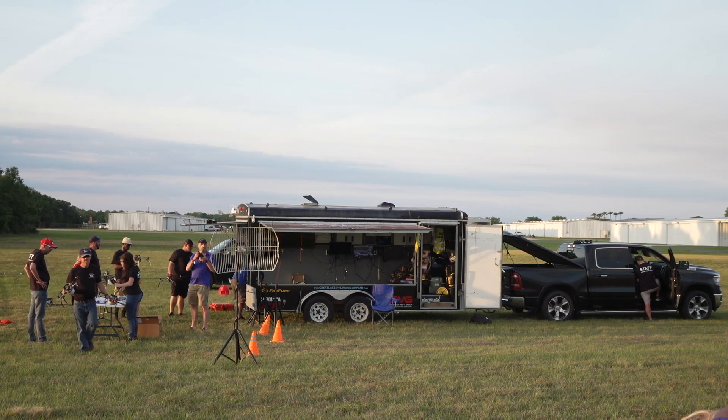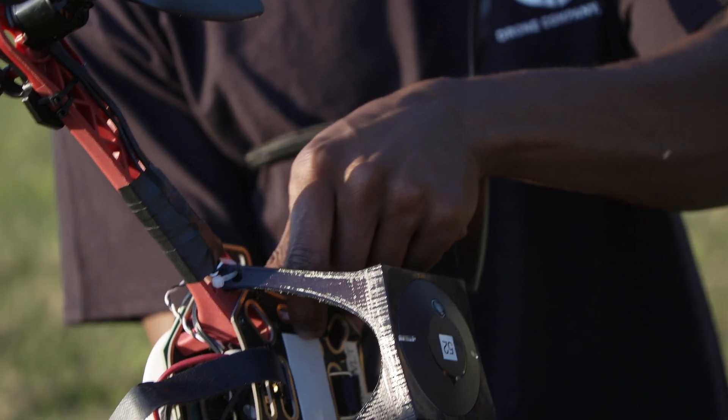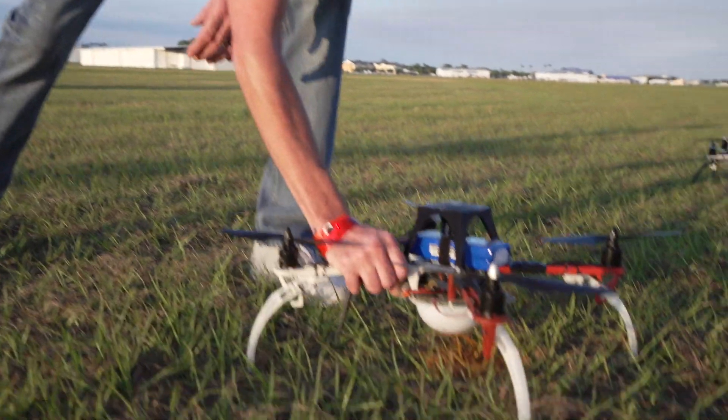Once the show design is finalized and Great Lakes is on location, the team checks the frequencies in the area and meticulously preflights each drone before placing them in a grid.